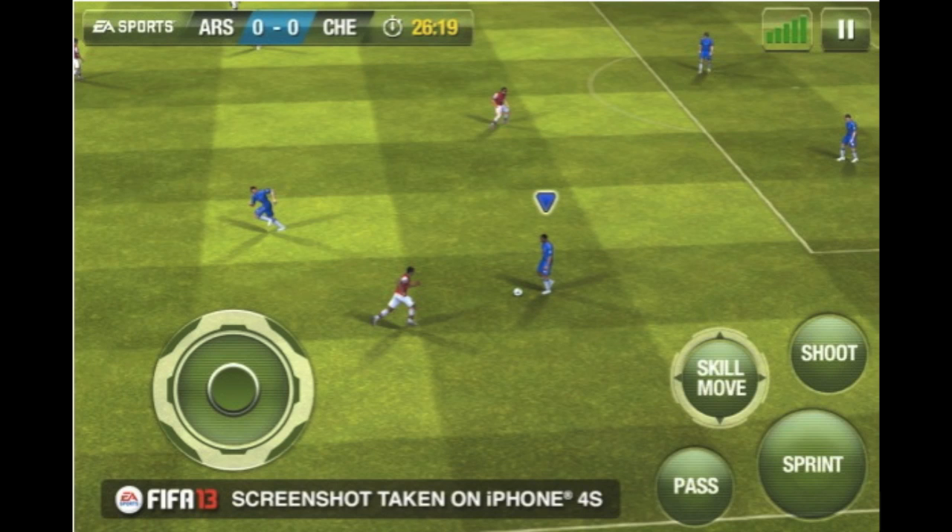The other thing we know about FIFA 13 for iPhone and iPad is a new feature they've introduced this year — you can upload your highlights from FIFA 13 from your iPhone, iPad, or any other iOS device straight to YouTube directly from the device you are playing on. So if you get a really cool goal or something interesting in the game, you can record it and upload it straight from your device to YouTube.